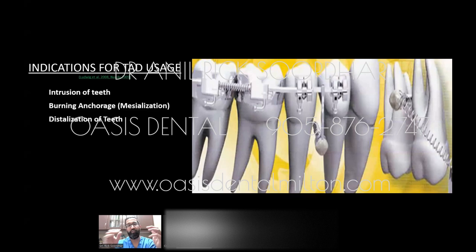Distalization: when there's crowding in the front and you need to pull teeth back to create room, you can place TADs towards the back and pull the teeth toward the back. You can also correct midline discrepancy — if the upper teeth are completely off from the face midline, it's hard to shuffle tooth by tooth, so you can use TADs to help with that type of movement.